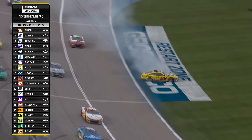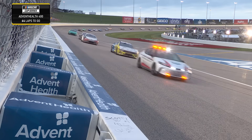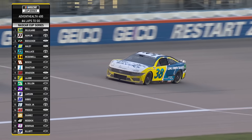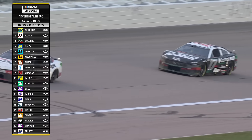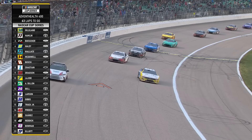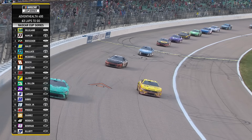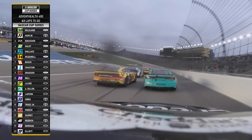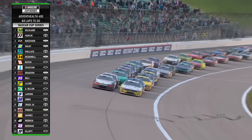Trouble — around goes Logano. On that caution flag, the first six cars down to Michael McDowell stayed on the racetrack, led by Todd Gilliland, McDowell's teammate. Hamlin, Buescher, Haley, and Wallace along with McDowell did not pit. So Kyle Busch in the number eight will be the first car on new tires when we restart. Gilliland, Hamlin, Buescher, Haley, Wallace, McDowell all on older tires. Here we go.